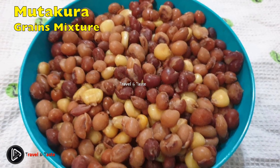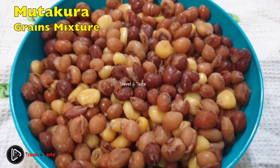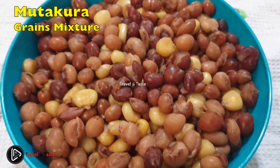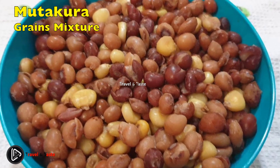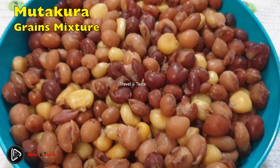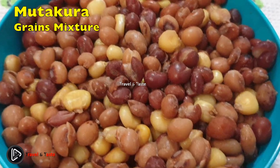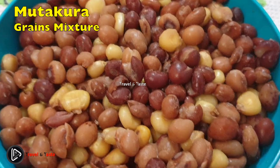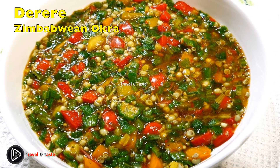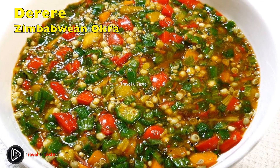Mutakura — grains mixture: mutakura is made out of a mixture of grains from maize, ground nuts, and cow peas, and occasionally even nuts. The ingredients are boiled and seasoned. Mutakura makes an awesome meal to give to visitors as a complete dish with just a glass of water to polish it all off.